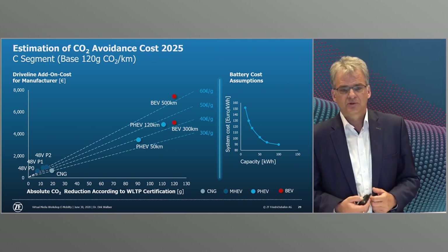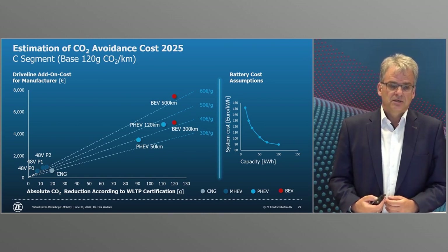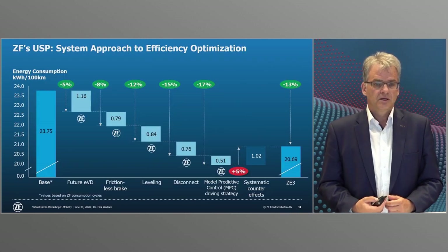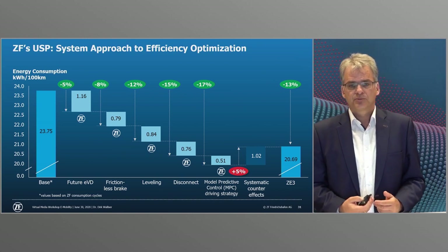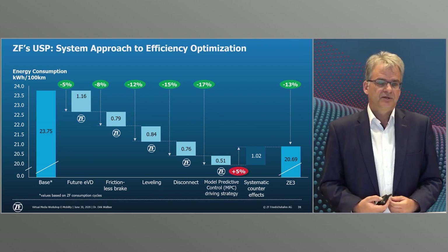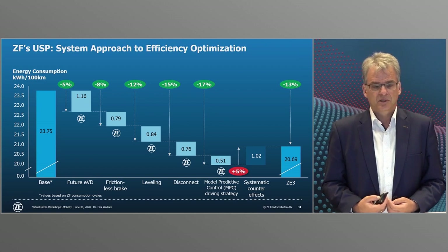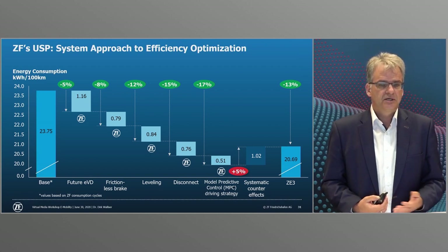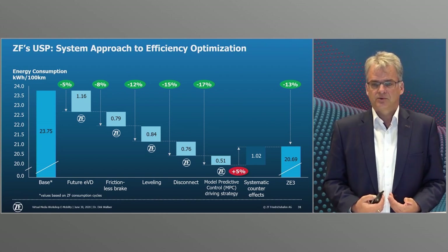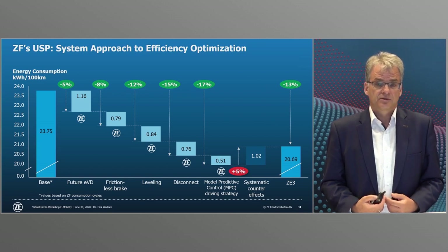Contrary to the often heard opinion that the electric drive is already perfect, we still see a lot of potential here that we want to leverage with our expertise. In series-produced passenger cars we already see the potential for efficiency optimization in the overall system of an e-vehicle at up to 13% compared to the current benchmark system on the market. These figures are based on our internal design cycles which have significantly higher requirements than the WLTC and in our view are closer to customer reality.